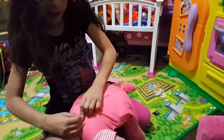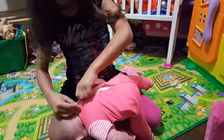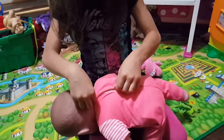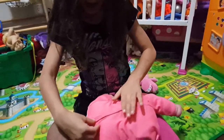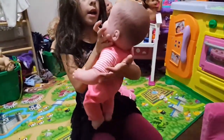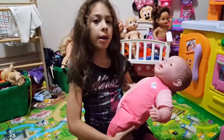My auntie bought it for me - not for my birthday, just because. And her face is really chubby and she has brown eyes.